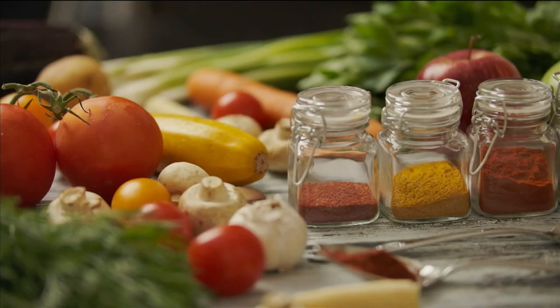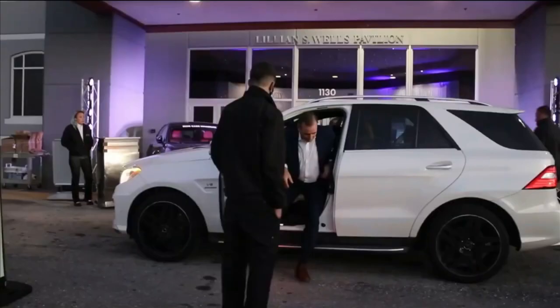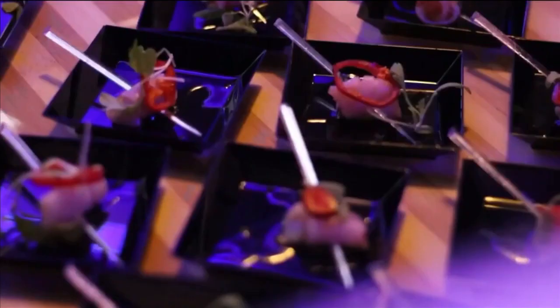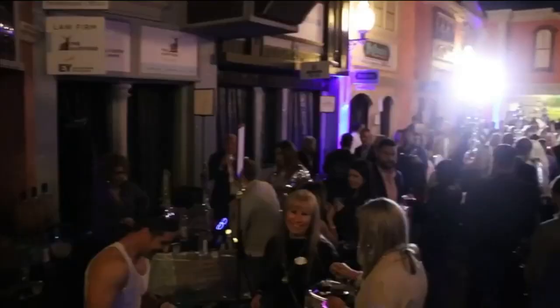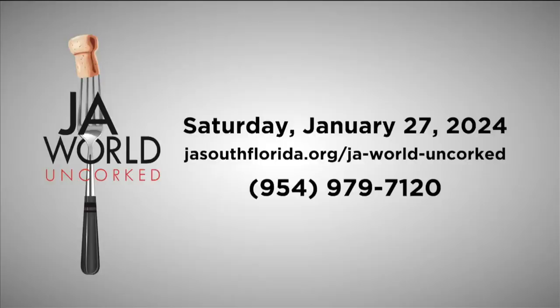Welcome back to SoFlo Taste, brought to you by the strawberry. I'm here at Junior Achievement of South Florida in Coconut Creek, a place committed to hands-on learning for your kids. Junior Achievement of South Florida wants you to save the date — January 27th, just two weeks away. That's the date of their fabulous event, Uncorked, a night of food, drink, and fun. For tickets, sponsorship opportunities, and more information, visit jasouthflorida.org/jaworlduncorked, or call 954-979-7120.